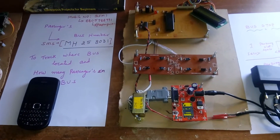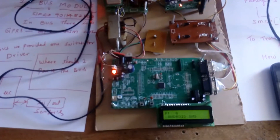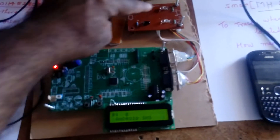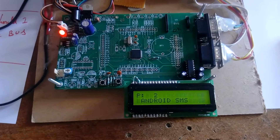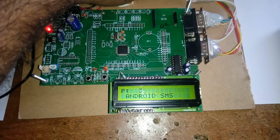Now I am going to give the power supply to both the bus stop module and the in-bus module. In the in-bus module, P represents the person count. I am going to increment the count: two, three, four, five, six.